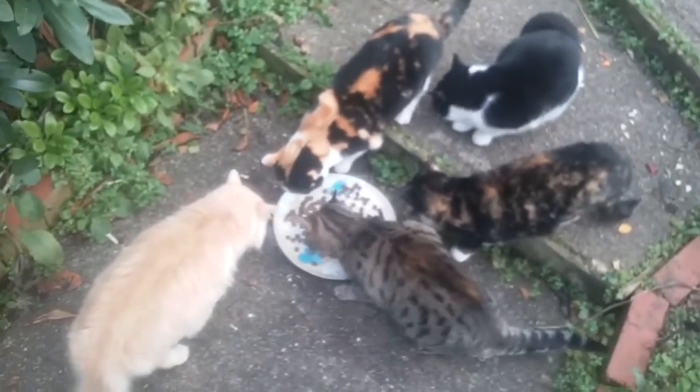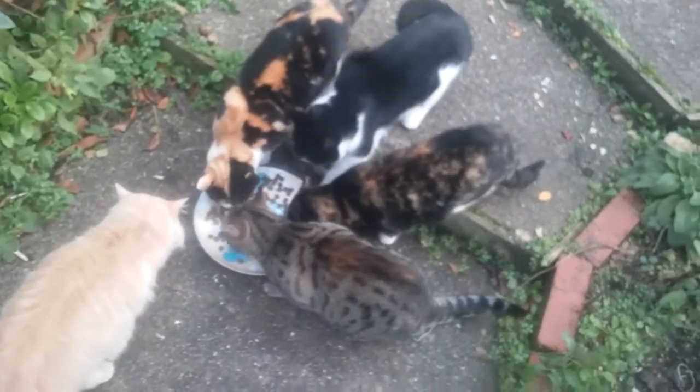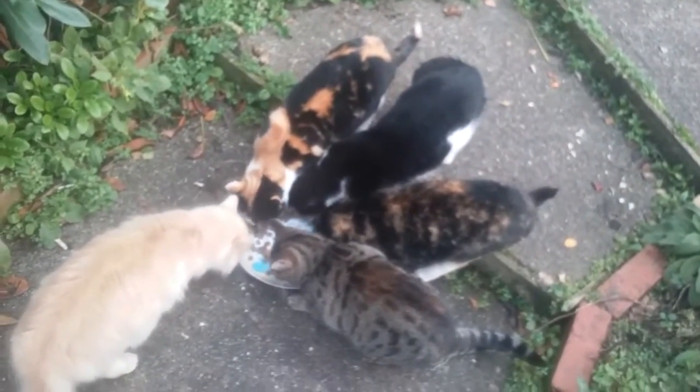That's the plate I use — everyone's getting a fair share, so I'll feed them. You still need a bit of water, so make sure you have clean water daily.